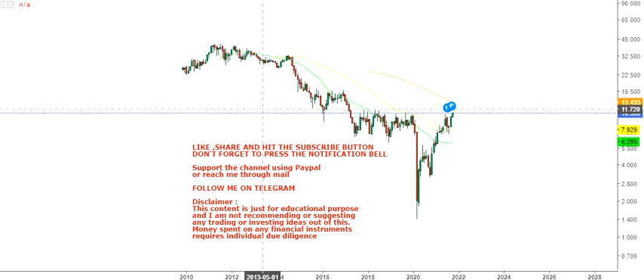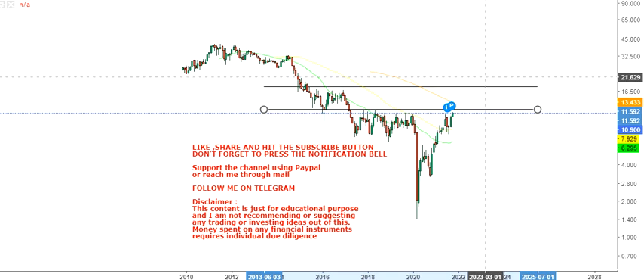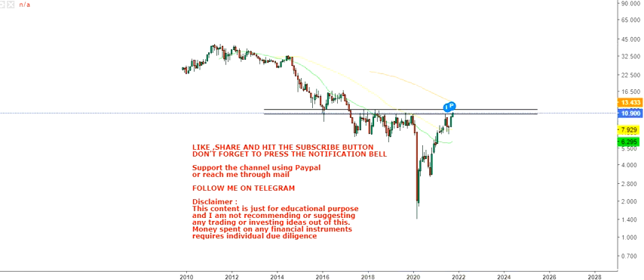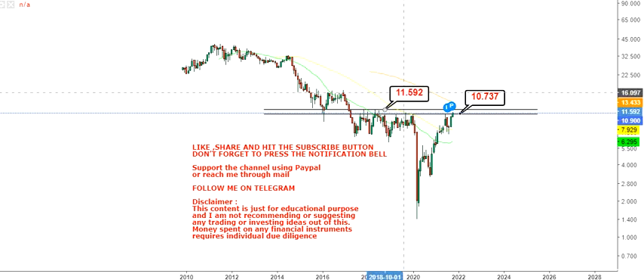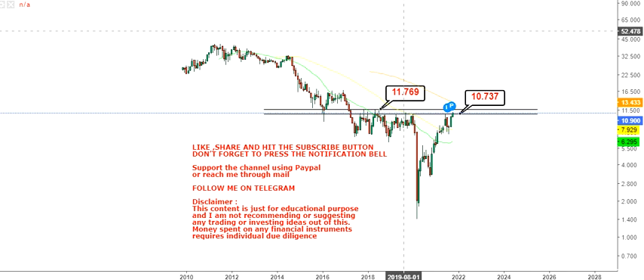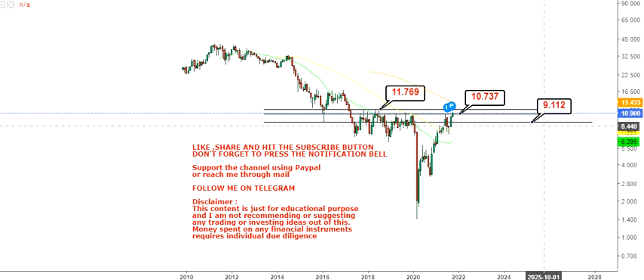Let's go to the chart and see what's happening. The price is standing at a very important juncture. Looking at the price, you can see two specific levels: you have 10.73, which will probably be the level you need to watch. If the stock continues to sustain above 10.73, then only we will look for an upside. Don't hold or carry any position below 10.73. If you want a secondary level below 10.73, you can use 9.11 as a stop, but don't go below these two levels.